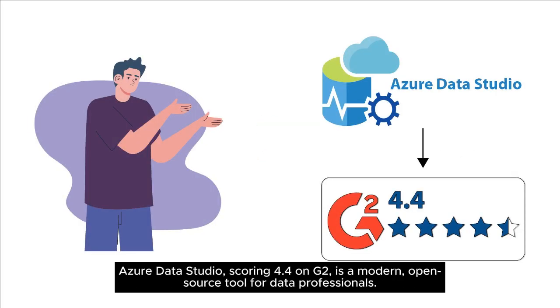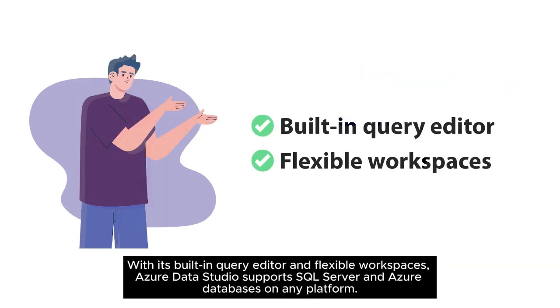Azure Data Studio, scoring 4.4 on G2, is a modern, open-source tool for data professionals. With its built-in query editor and flexible workspaces, Azure Data Studio supports SQL Server and Azure databases on any platform.